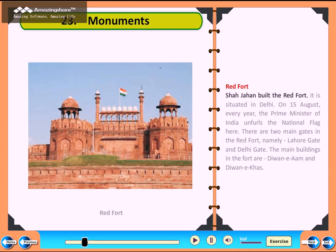Red Fort. Shah Jahan built the Red Fort. It is situated in Delhi. On 15 August every year, the Prime Minister of India unfolds the national flag here. There are two main gates in the Red Fort, namely Lahore Gate and Delhi Gate. The main buildings in the fort are Diwan-e-Am and Diwan-e-Khas.